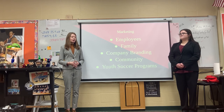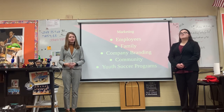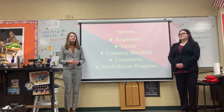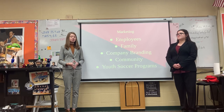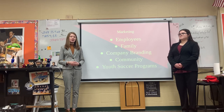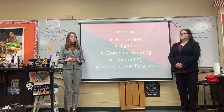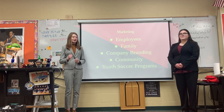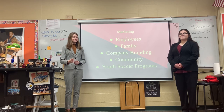And then we also have youth soccer programs. Soccer programs are known for making partnerships with each other so that they can receive mentorship and get a better experience out of it. The younger kids would be able to connect with older kids and vice versa. That concludes our presentation. Go Dragons!